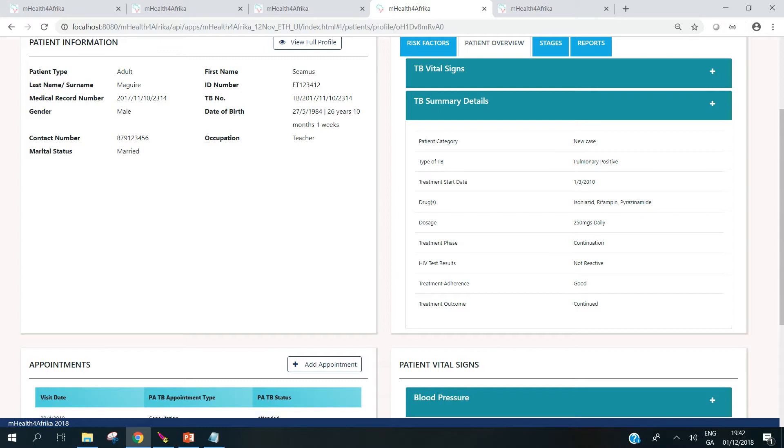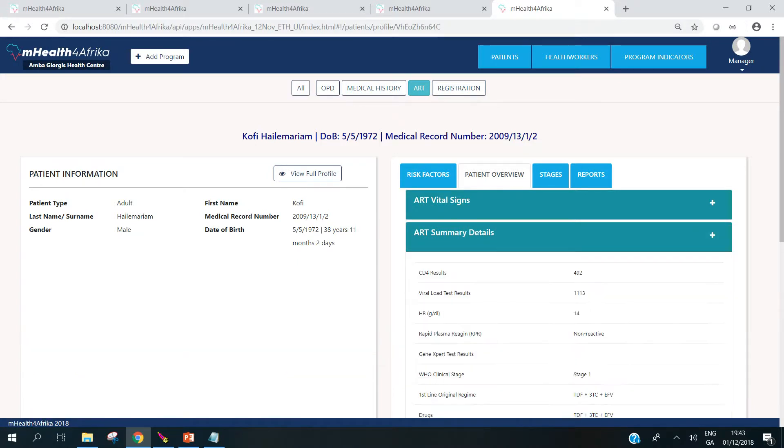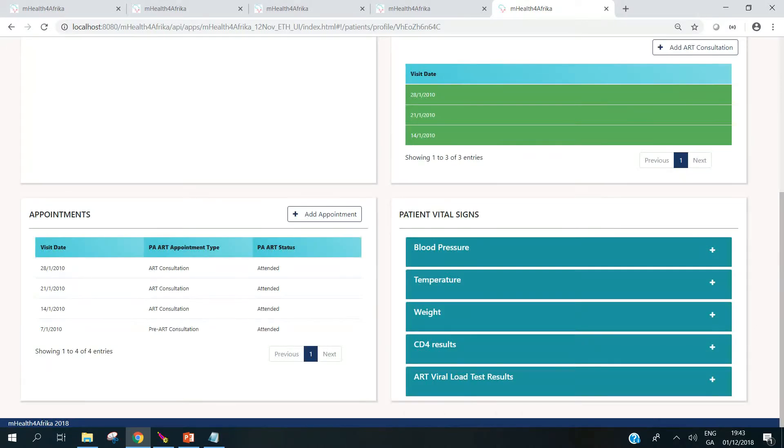So when the nurse comes to the record first, they can look at the overview and then they can do data collection. In this case, this gentleman is registered for ART. For all patients, the risk factors are carried across all programs. In patient overview, we can get an overview of his current status and his drug regime. Then under stages, we can collect voluntary ART. If the person has the condition, then we can add ART consultations and we can see reports.